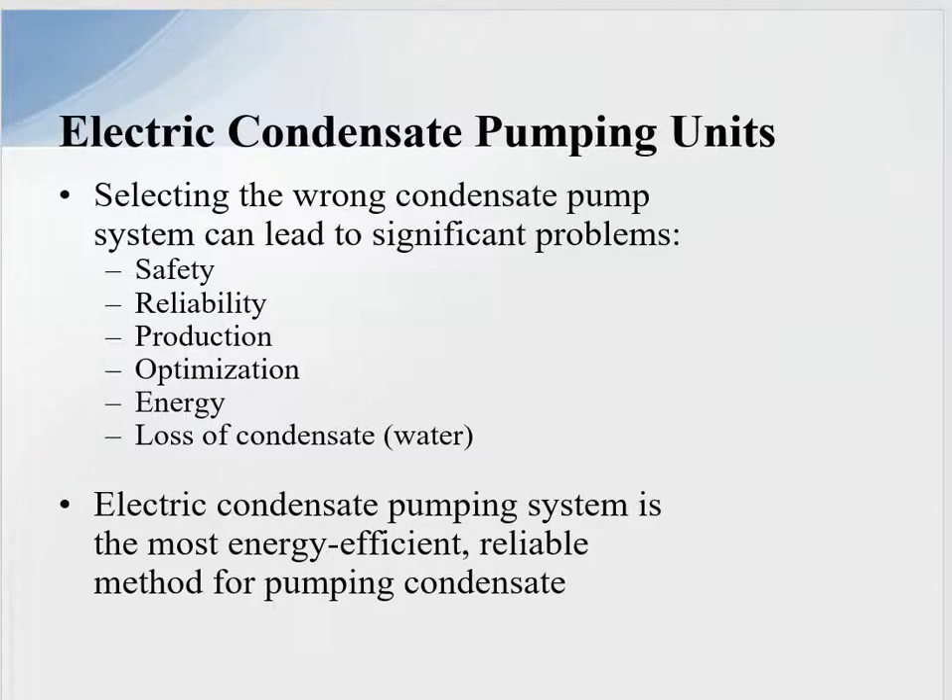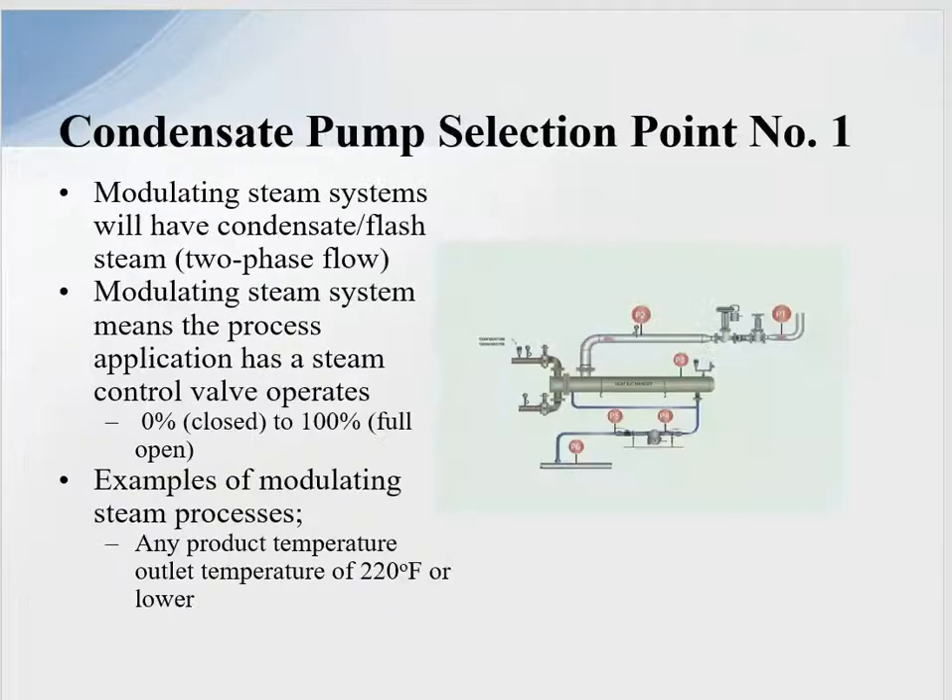Selecting the wrong condensate pump system will lead to significant problems: safety, reliability, production, energy losses, and loss of condensate water. The electric condensate pumping system is the most energy efficient, reliable method of pumping condensate — we expect no failure within 15 to 20 years. But we have to make the selection correctly.